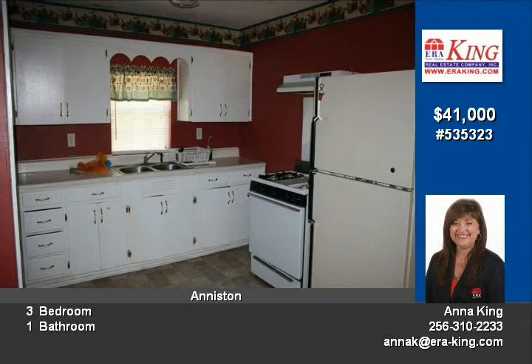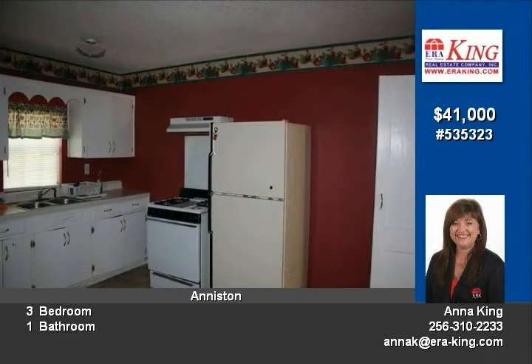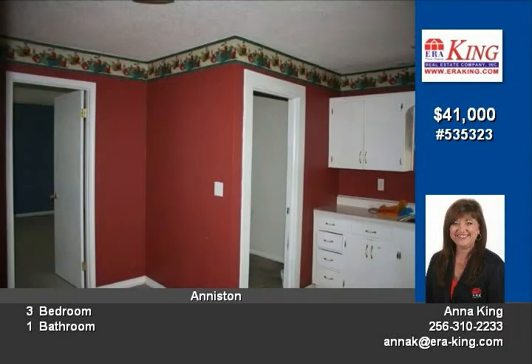Outside has large deck and fenced-in yard. Seller may consider a lease on the property. Call today to learn more and to schedule your personal showing.